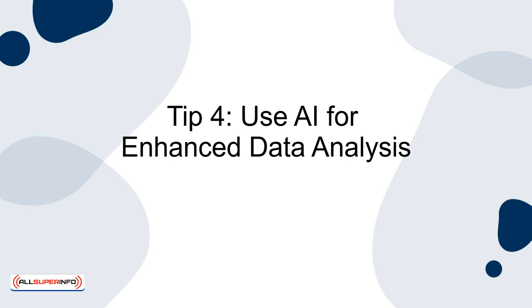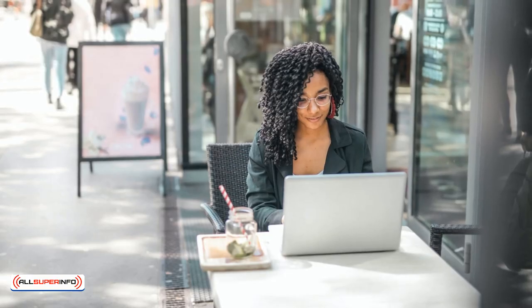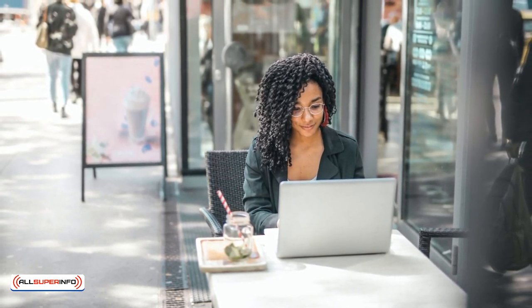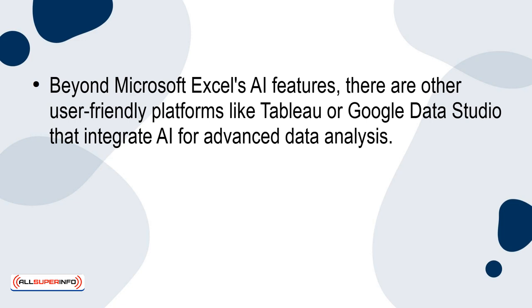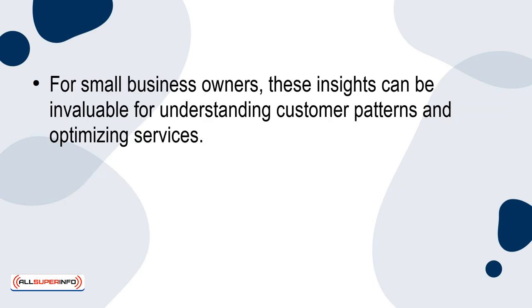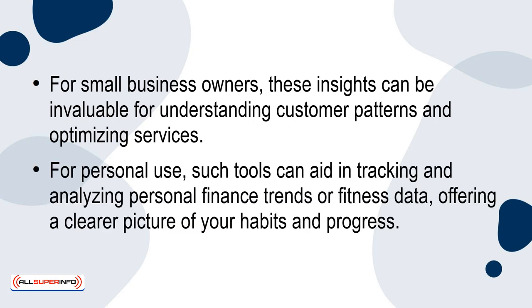Tip 4: Use AI for enhanced data analysis. AI's role in data analysis isn't just for professionals — it's increasingly accessible for everyday users. Beyond Microsoft Excel's AI features, there are other user-friendly platforms like Tableau or Google Data Studio that integrate AI for advanced data analysis. These tools can help in visualising data trends, automating reporting, and even making predictions based on your data sets. For small business owners, these insights can be invaluable for understanding customer patterns and optimising services. For personal use, such tools can aid in tracking and analysing personal finance trends or fitness data, offering a clearer picture of your habits and progress.